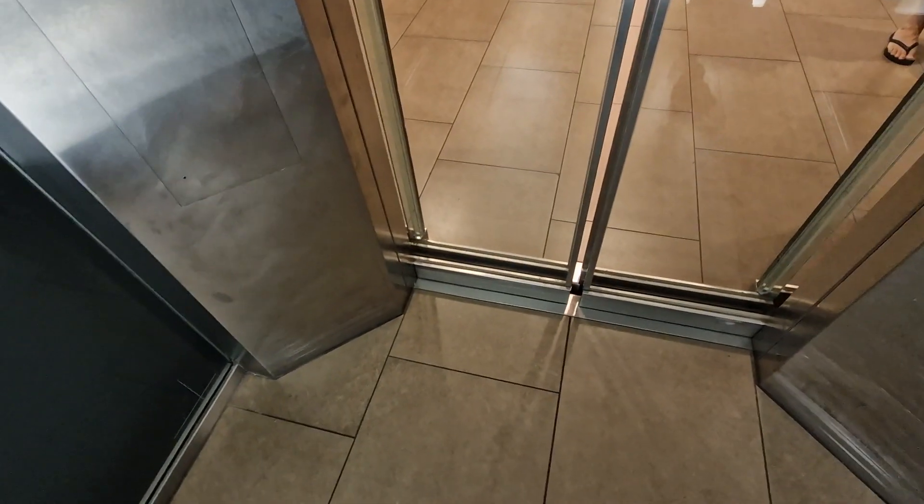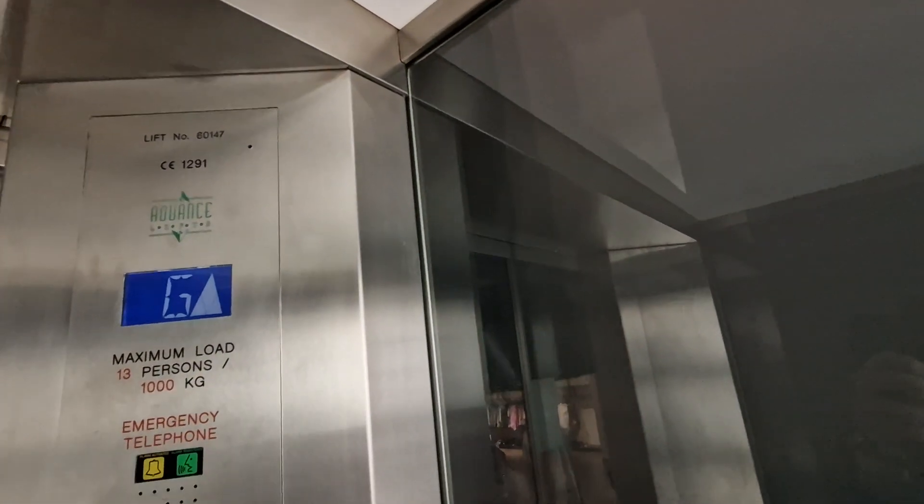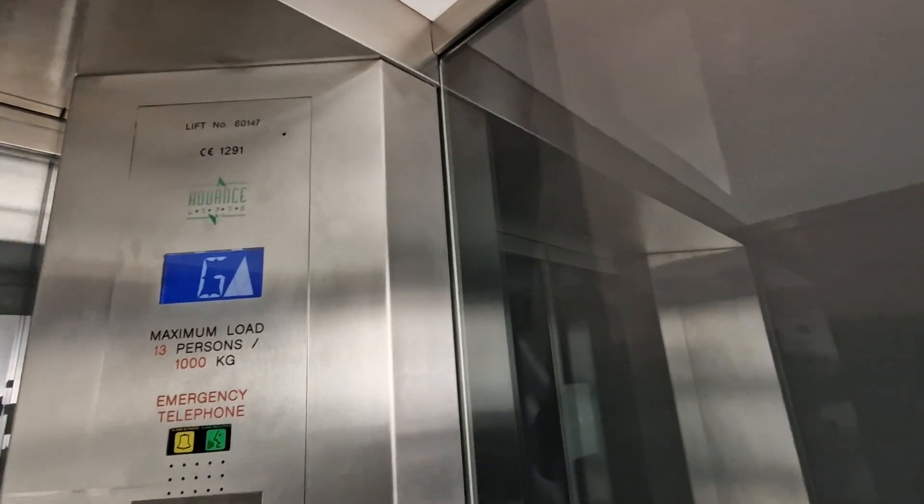Please mind the doors. This is the lift at Zara in High Wycombe. It's an advanced lift. Capacity 13 persons and 1000 kilos.